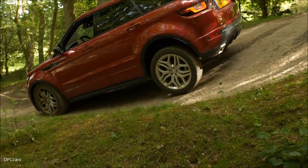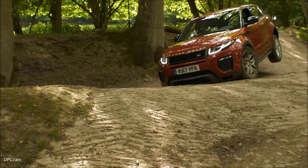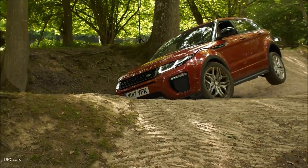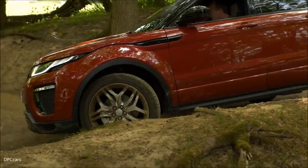And it comes down quite happily. No bother, no difficulty at all. Lifting a wheel slightly as we come through there, just as it transitions from leaning to the left to leaning to the right, and all I'm doing is just gently easing the car around.